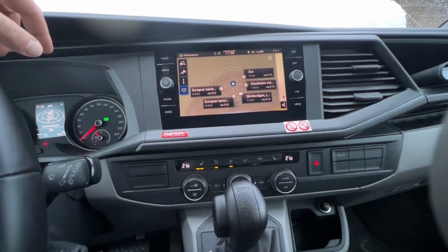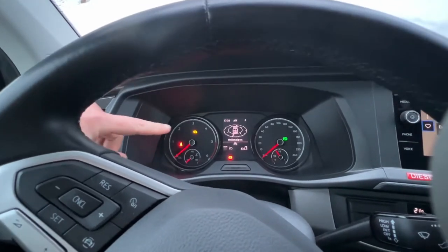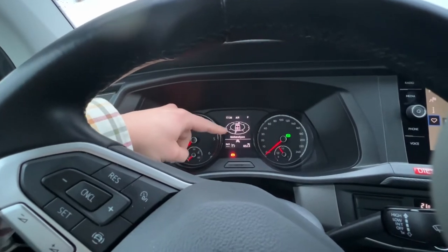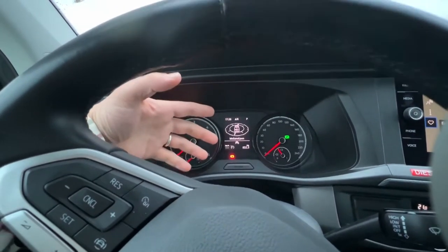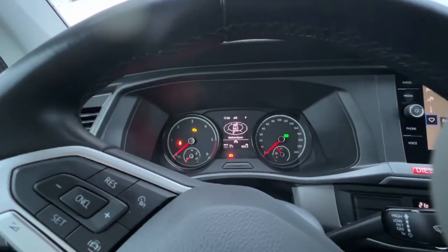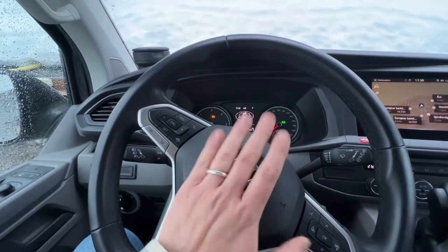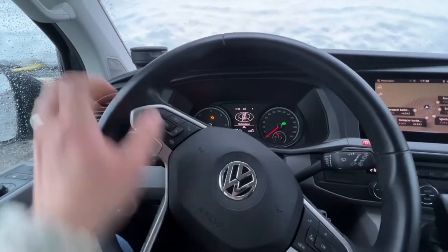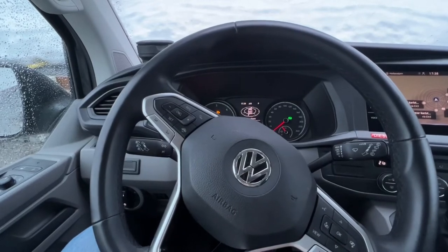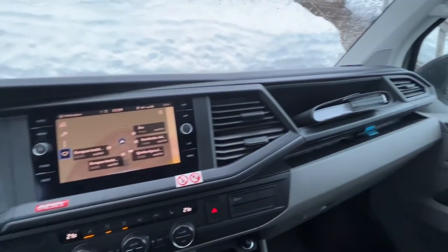Another cool feature: in the centre of the dashboard there's a little display panel that tells you what direction you are travelling — not so useful in most countries, but certainly out here in the middle of nowhere in Sweden that can be surprisingly useful. The rest is fairly standard Volkswagen affair — the usual steering wheel controls for cruise control and volume.